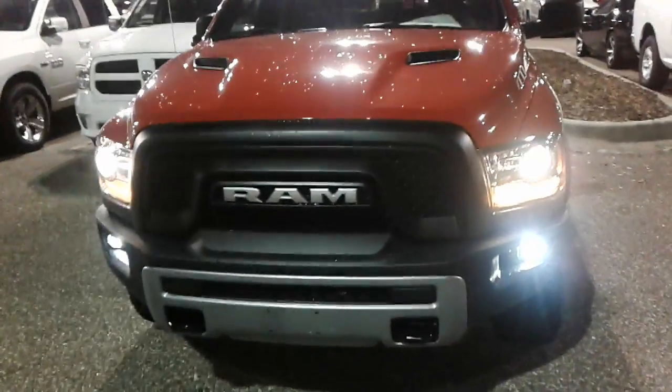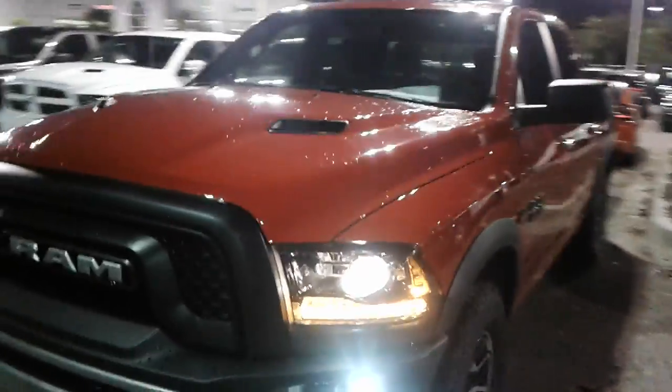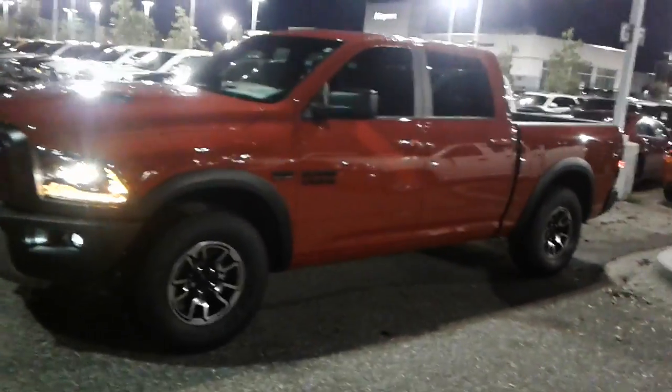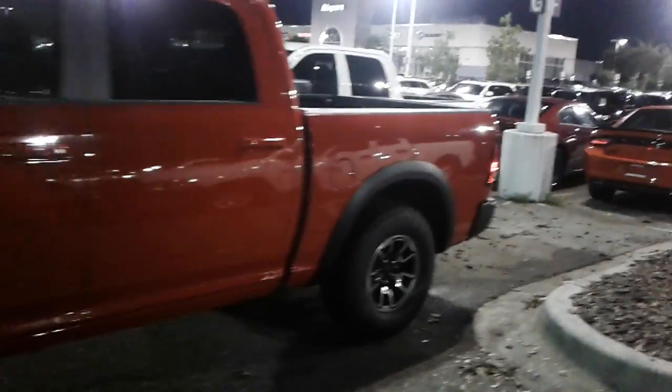Hey, what's up Ron? This is Kyle from Airport Chrysler Dodge Jeep. Just want to thank you again for contacting us today. I want to make you a quick video — this is the 2016 Ram 1500 Rebel.